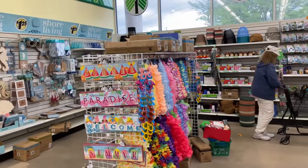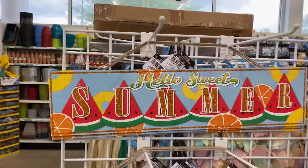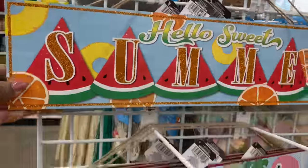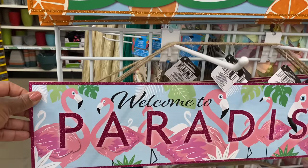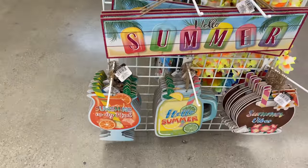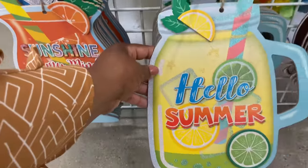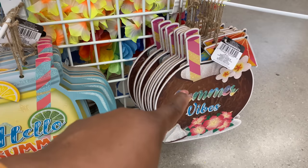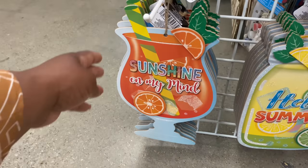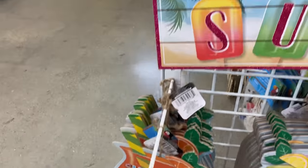Right here there are summer signs — 'hello sweet summer,' how cute! 'Welcome to paradise' — nice! And look at these — there's a glass with a straw, a mug, and a wine glass — so cute.